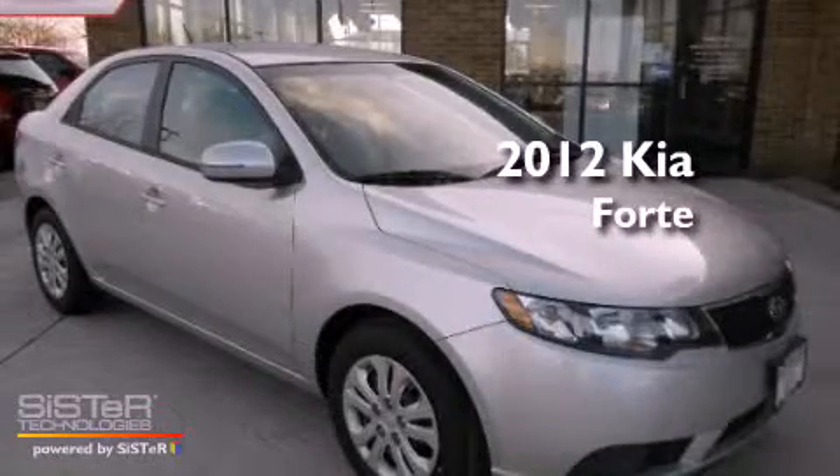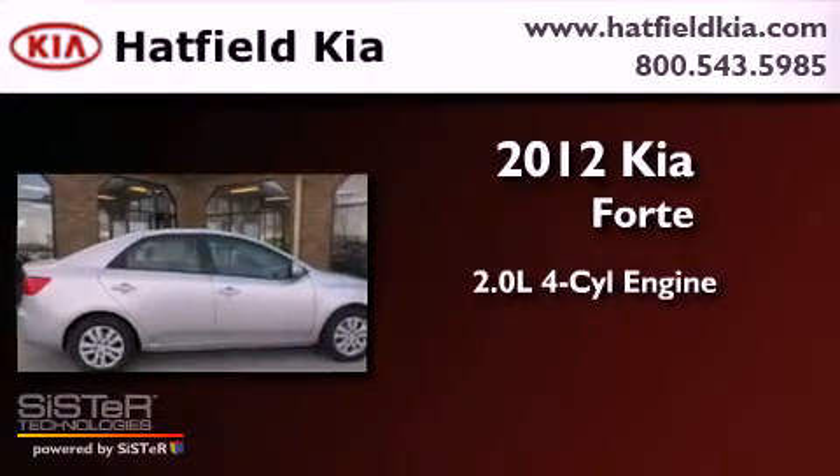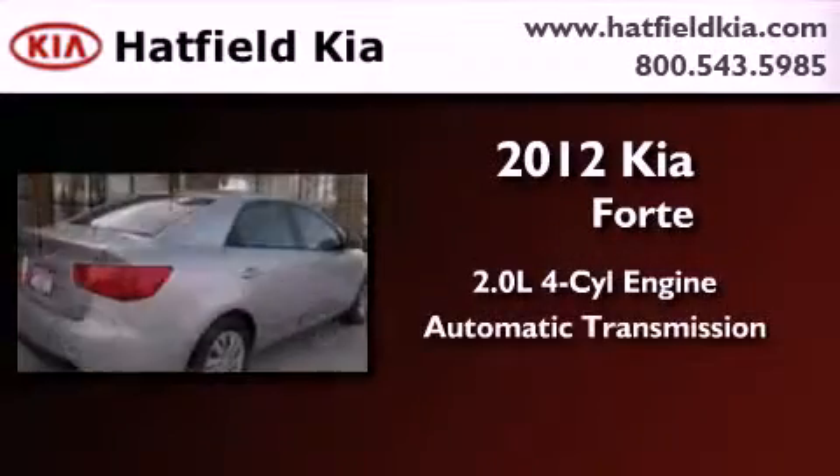This is a brand new 2012 Kia Forte. It features a 2.0-liter four-cylinder engine and an automatic transmission.